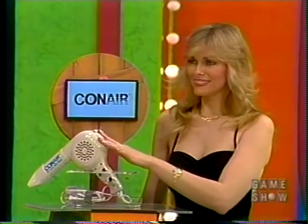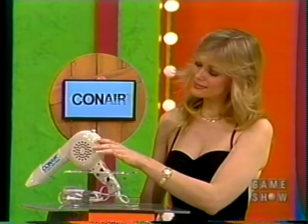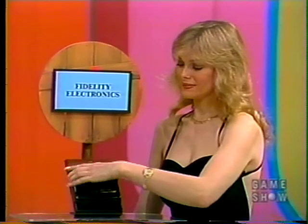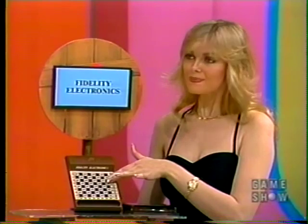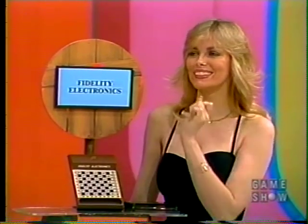The ConAir Pro-Style Hair Dryer, used by over 250,000 professional hairstylists. For professional results at home, use the ConAir Pro-Style Hair Dryer. Play chess with the Fidelity Electronics Mini Sensory Chess Challenger — with sensory playing surface, infinite levels of skill, and random computer responses that make every game different.